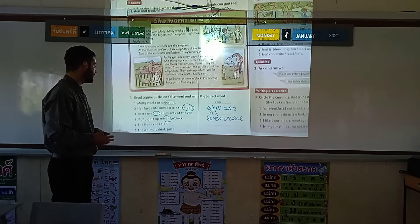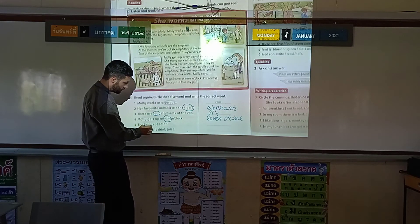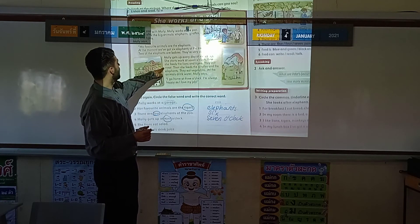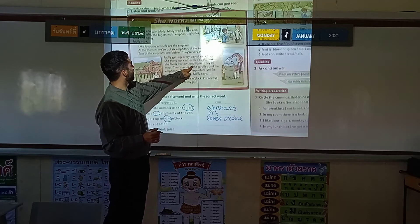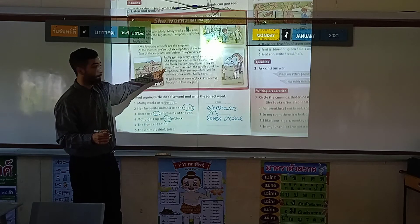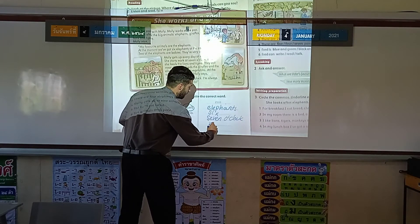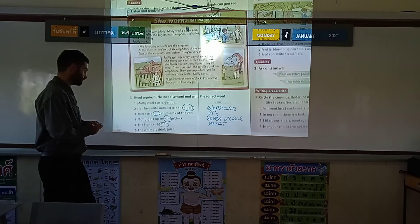Question five: the lions eat salad. Let's see if that's true. We're looking for what the lions eat. Feeds the lions and tigers — they eat. Here's the word eat — meat. So that is false. M-E-A-T. Meat.